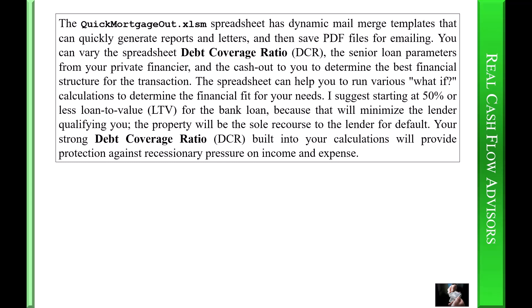I suggest starting at fifty percent or less loan-to-value (LTV) for the bank loan, because that will minimize the lender qualifying you — the property will be the sole recourse to the lender for default. Your strong debt coverage ratio (DCR) built into your calculations will provide protection against recessionary pressure on income and expense.